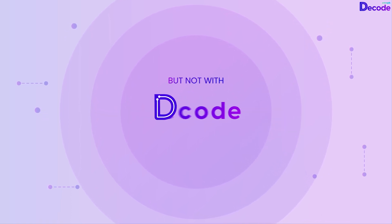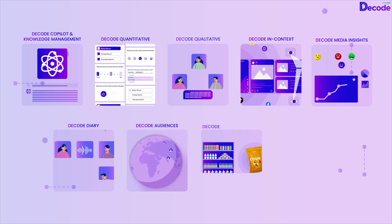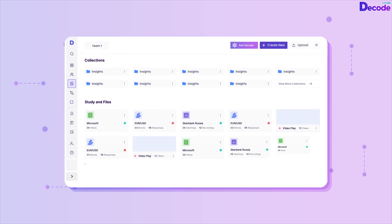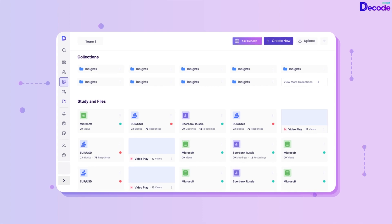But not with Decode. Decode is an integrated consumer research platform with Insights AI. With Decode, you can conduct, store, upload, and analyze all your consumer data lying in silos effortlessly using Decode's research repository.